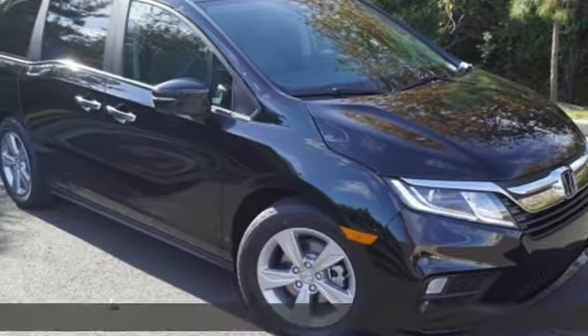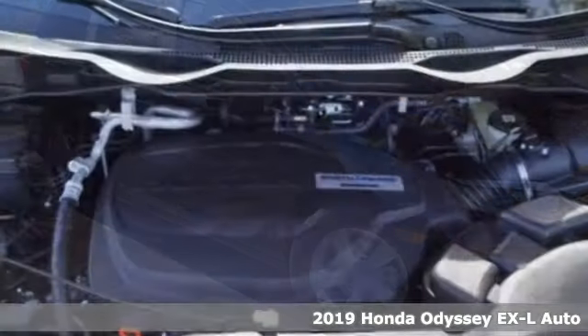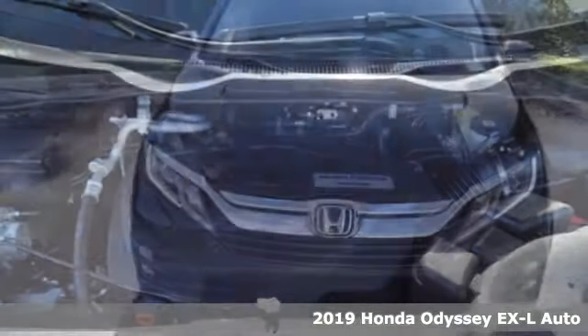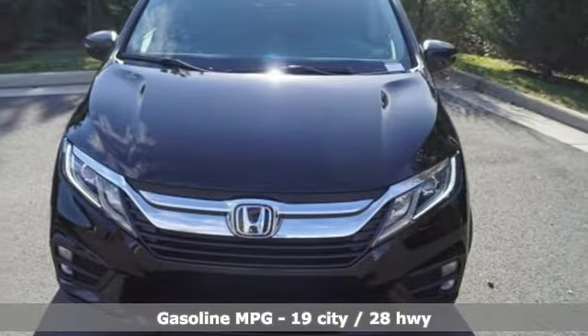Here's a new 2019 Honda Odyssey. From hood to hatch, it offers all the comforts and conveniences you could want. And get ready for an impressive combination of features.